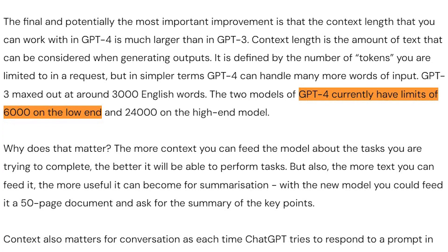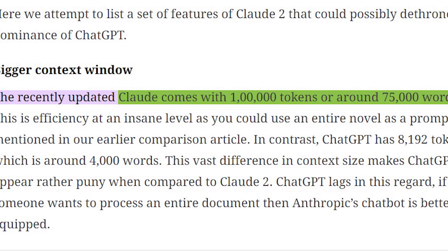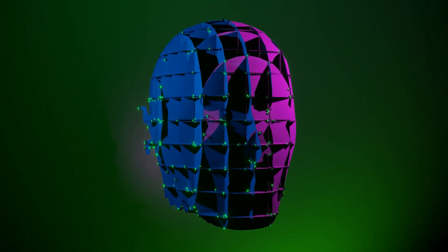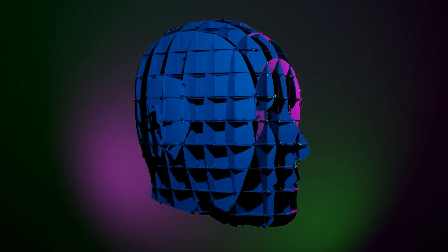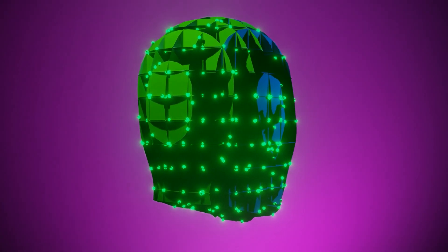With ChatGPT 4, you get about 6,000 words, and with Claude2, a whopping 75,000 words. These different versions cater to various needs and budgets, so choose the one that suits you best and get ready to enjoy some exciting AI-powered interactions.